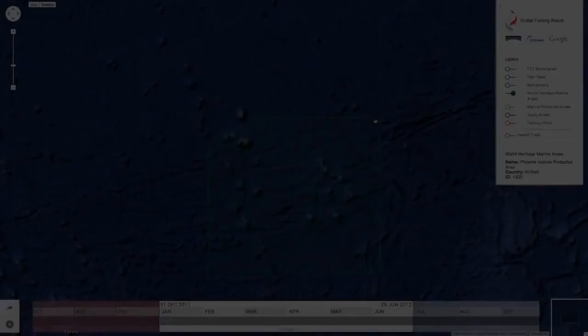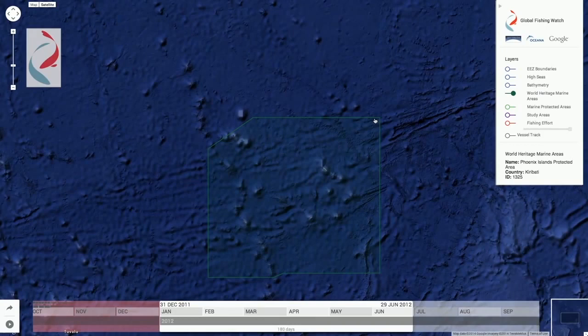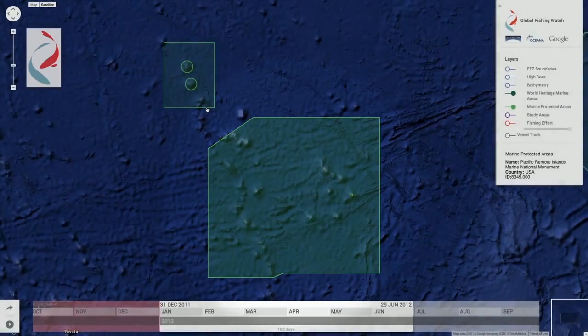Global Fishing Watch is still a prototype, but we envision the public using this tool to monitor special places they care about, like PIPA — the Phoenix Islands Protected Area. PIPA is a marine park, similar to the Pacific Remote Islands Marine National Monument in U.S. waters, which was just significantly expanded by President Obama.